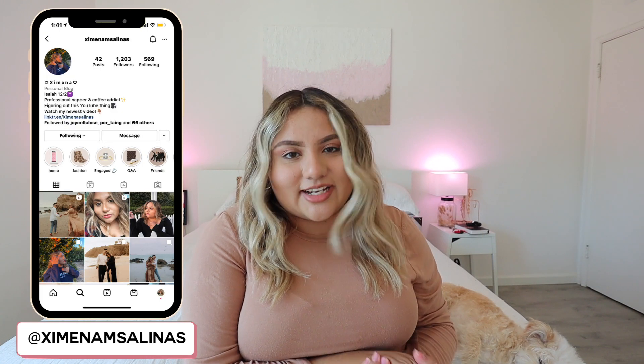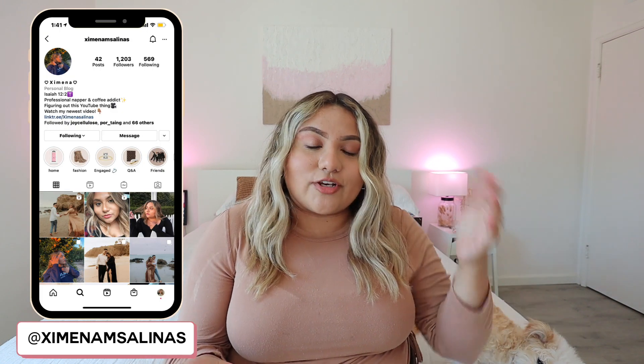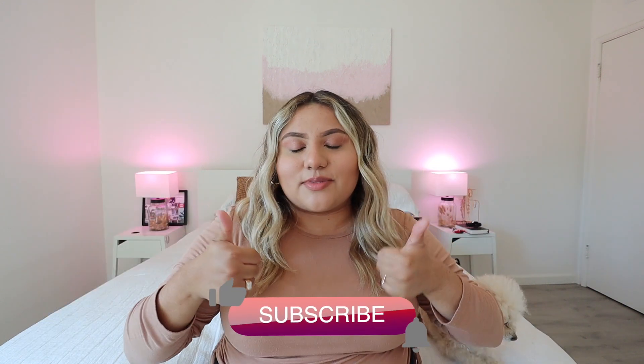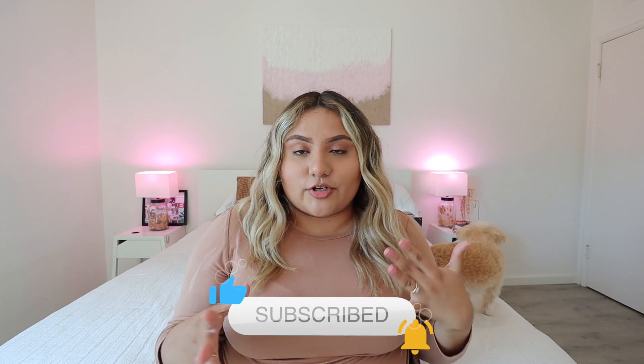Hey guys, what's up? It's Ximena. Welcome back to my channel, or welcome if you're new. If you're new here, don't forget to click that subscribe button and thumbs up this video. I'm currently trying to grow my YouTube channel and reach 10,000 subscribers, and I know we can do that. I know I can count on you, so don't forget to subscribe and thumbs up this video.